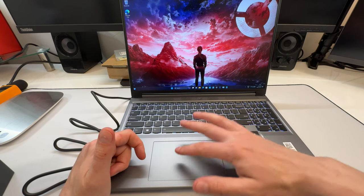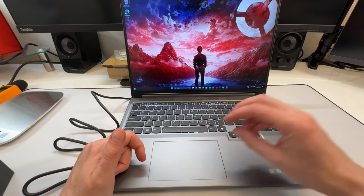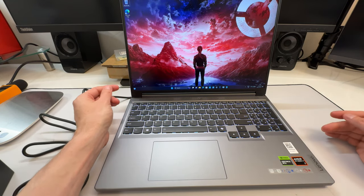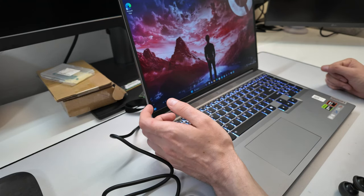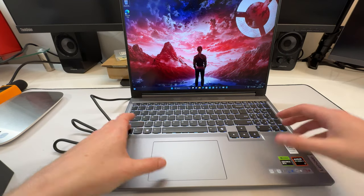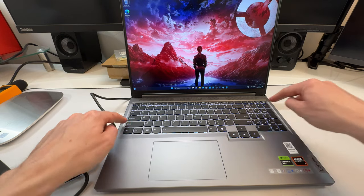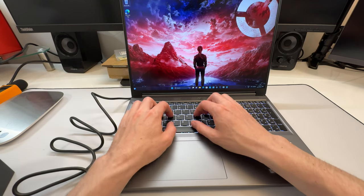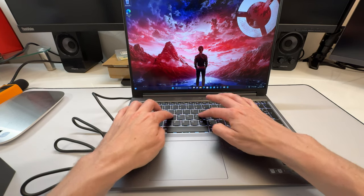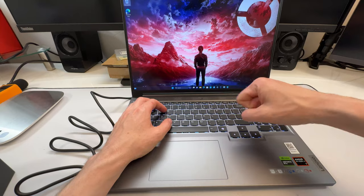The smooth trackpad texture contrasts with the black keyboard deck texture, which I would prefer to be silver, but I can live with it. The keyboard deck itself is plastic, and when pressing hard there's a little flex, but during actual typing there is essentially no flex at all — it feels very solid despite being plastic.